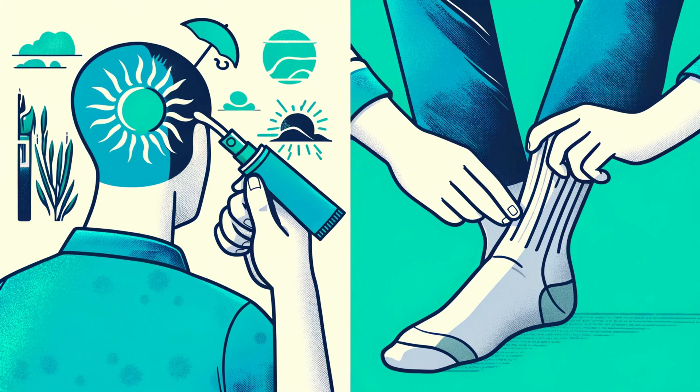This damage can manifest in several ways. You might experience nausea, vomiting, stomach pain, or even develop jaundice, a condition that causes your skin and eyes to turn yellow. In severe cases, liver failure can occur. So remember, when it comes to terbinafine, it's a solo mission — no boozy companions allowed.